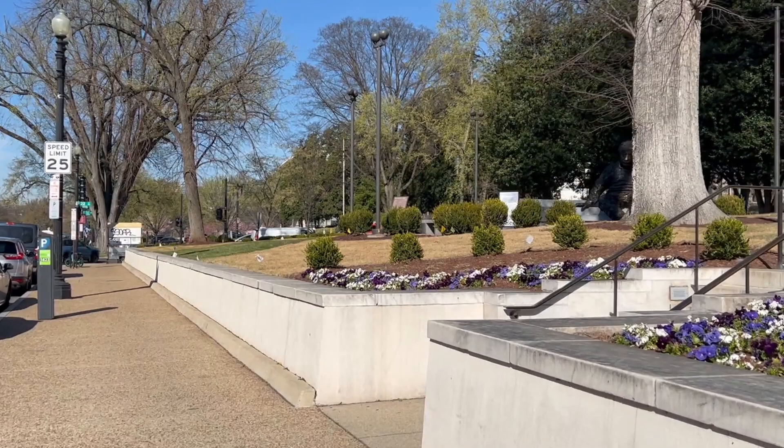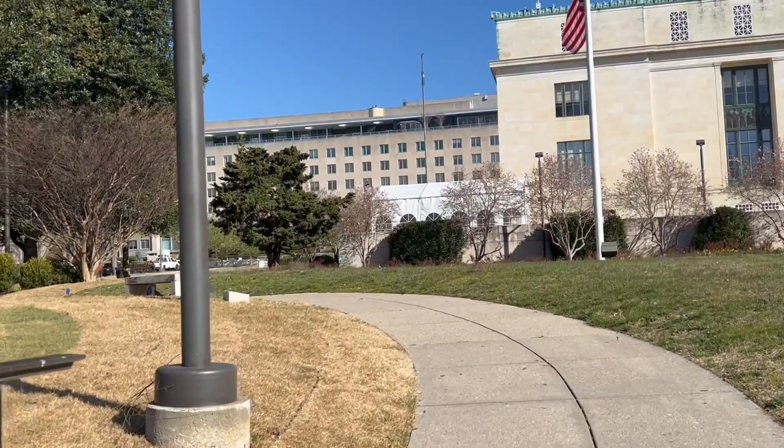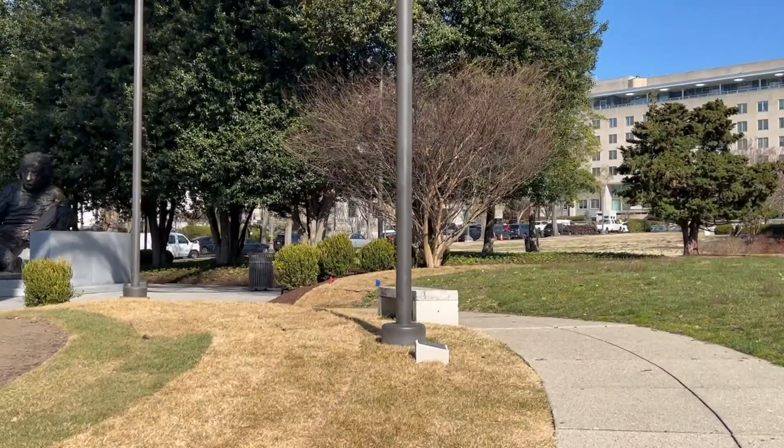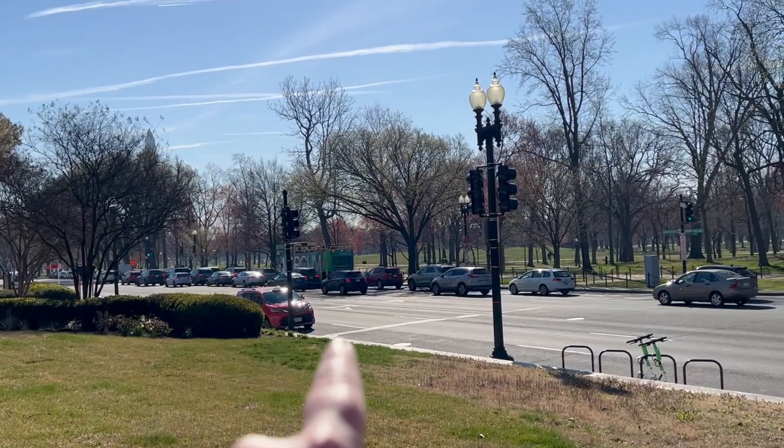We've reached the Albert Einstein Memorial in Washington DC, just in front of the Academy of Sciences. This is a very easy space to get access to if you're walking, and surprisingly, in spite of Independence Avenue being a very busy road, there doesn't seem to be much of an issue for coaches pulling over and dropping groups off.